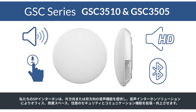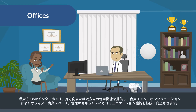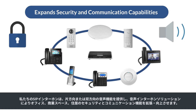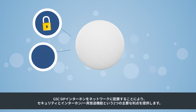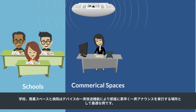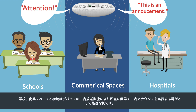Our SIP intercoms offer either one- or two-way voice functionality that empowers offices, commercial spaces, apartments, and more with a voice intercom solution that expands security and communication capabilities. The GSC SIP intercoms offer two primary benefits to the network: added security and intercom paging capabilities. Schools, commercial spaces, and hospitals are great examples where the paging features can allow for quick and straightforward mass announcements.